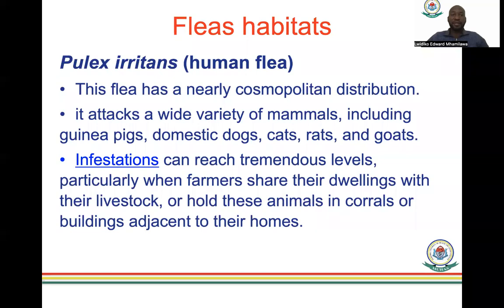Pulex irritans, the human flea, has a nearly cosmopolitan distribution and attacks a wide variety of mammals including guinea pigs, domestic dogs, cats, rats, and goats. An important fact to remember: just because it is called a human flea does not mean it will not infest other animals. This is a potential exam question — the term used is 'infestation,' not 'infection.' Ectoparasites like fleas cause infestation rather than infection.